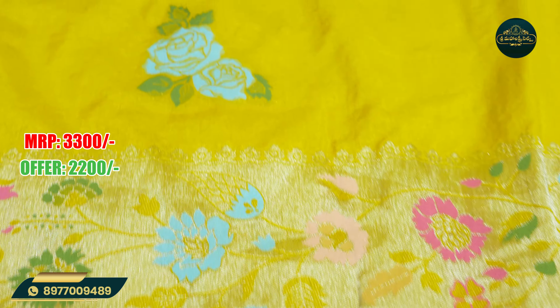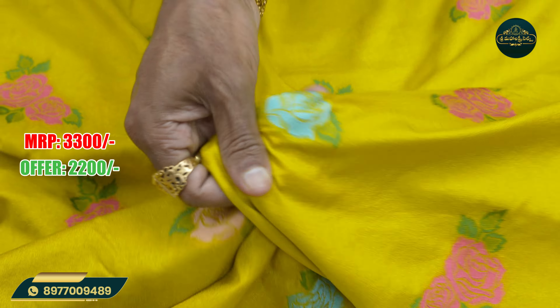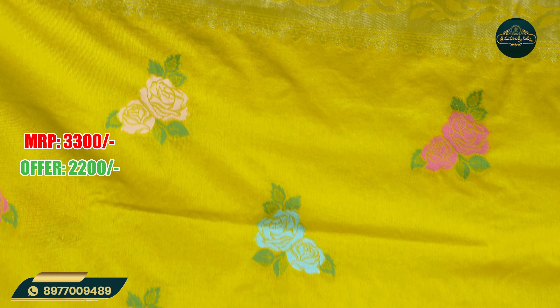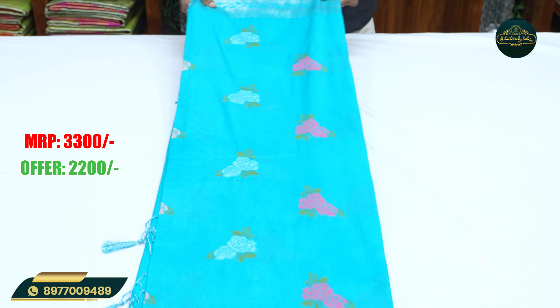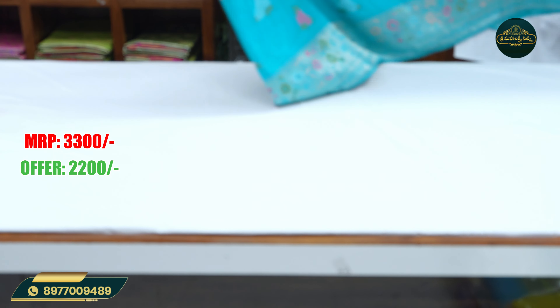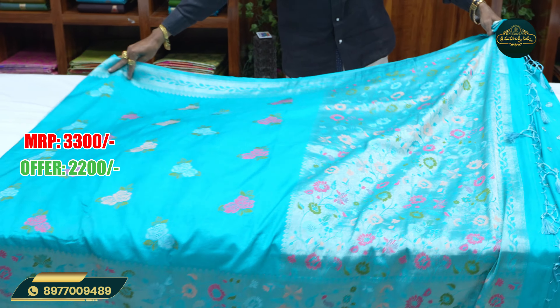This color is yellow. This is very smooth. This color is very light. This color combination is available. This color combination — this color is priced at 2,200.